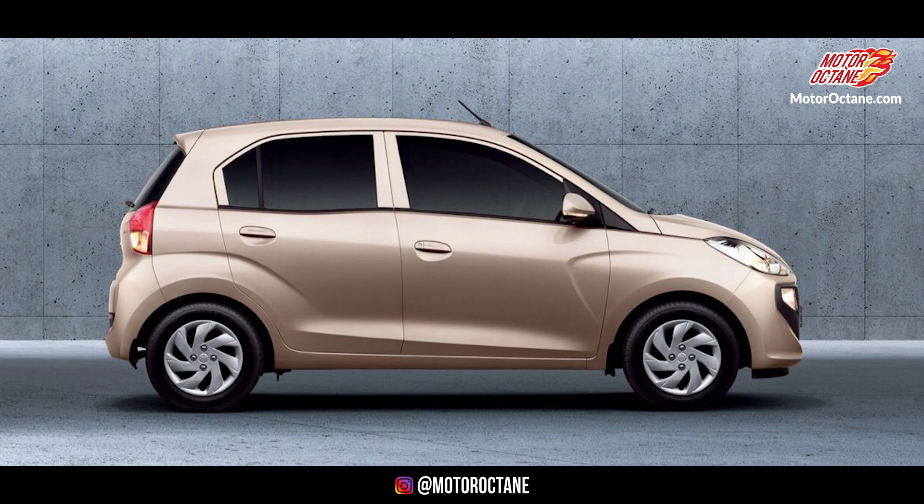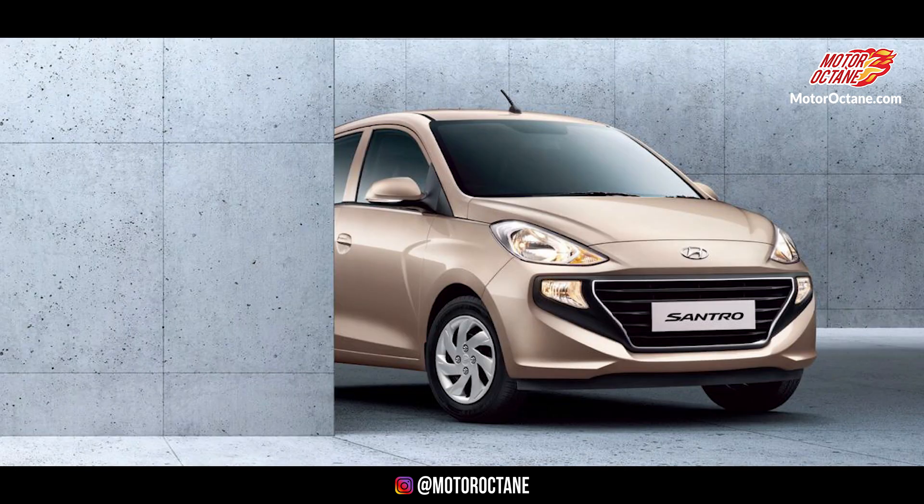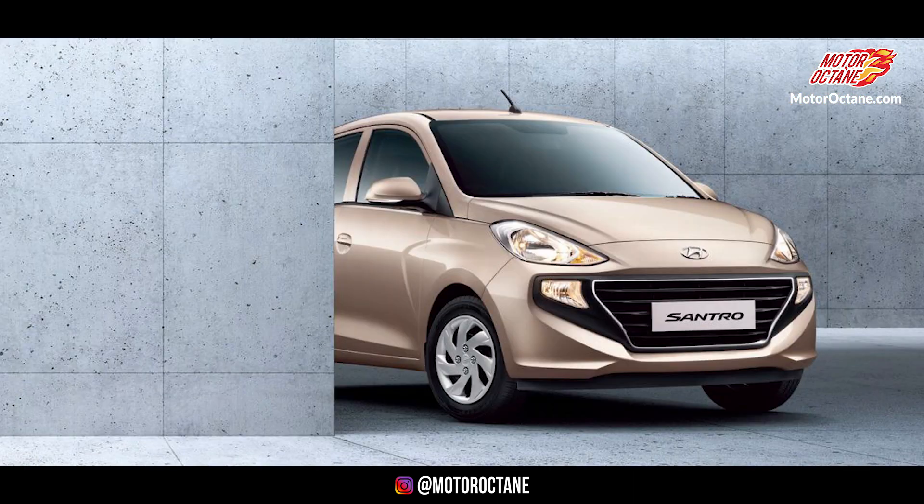Coming back to the topic — if Santro's price is 3.5 to 5.5 Lakhs, Santro definitely has a stronger chance to beat Tiago. But according to my opinion, the game is almost even. I'm excited for 23rd October when Santro launches, and I will do a direct comparison of Santro and Tiago face to face to tell you which car is better and why. For now, Santro is appearing stronger to me, though Tiago has won almost all comparison tests so far and will likely continue to be competitive.